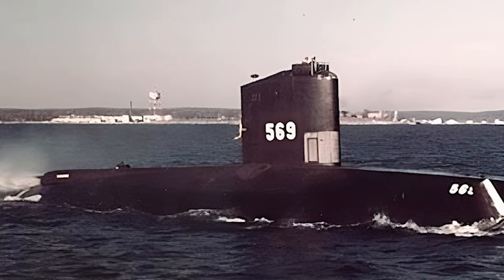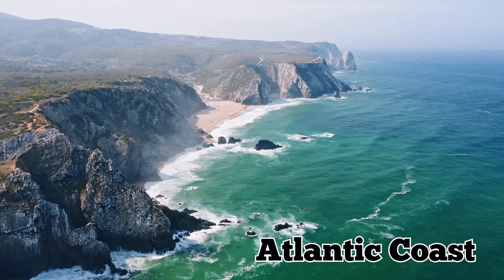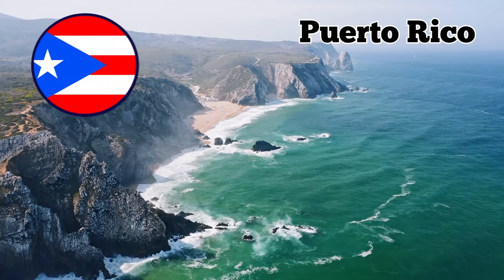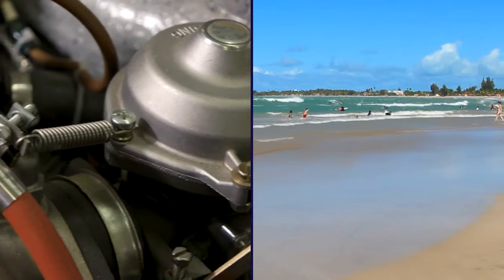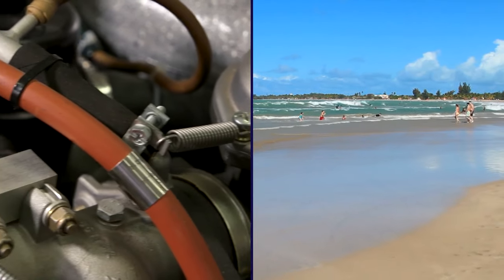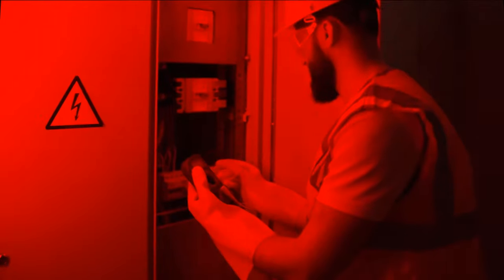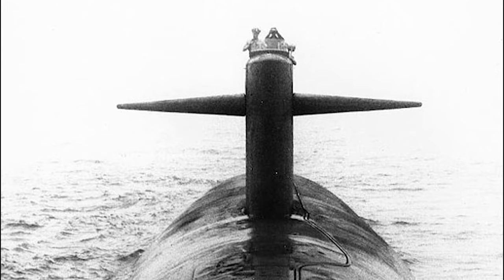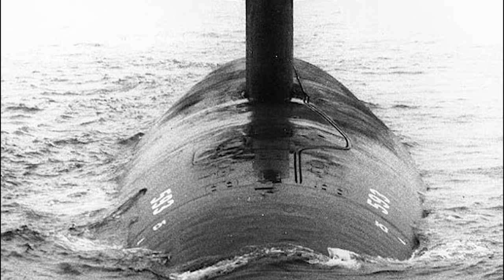Although she was now in service, Thresher still underwent various tests with her new crew and commander, taking part in exercises off the Atlantic coast and sailing down to Puerto Rico. When they docked in San Juan, the crew ran into trouble with her diesel generator, and they also had a tough time getting her nuclear reactor up and running again. Following these training trips came the shock testing of the USS Thresher.